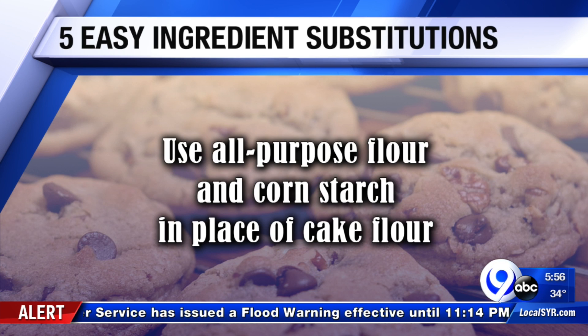Have you done that before? No, I've heard of it but never tried it. Another baking hack: if you need cake flour but only have all-purpose flour, just remove two tablespoons from the recipe amount, then replace that with two tablespoons of cornstarch.